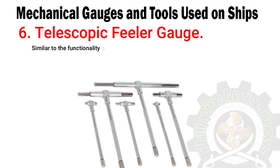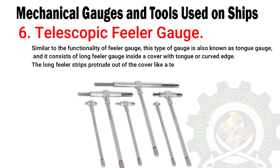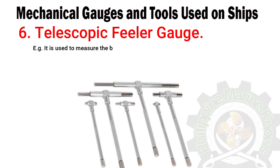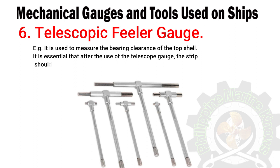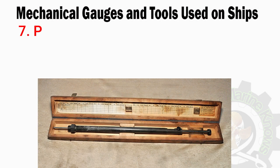Number six: telescopic feeler gauge. Similar in functionality to the feeler gauge, this type is also known as a tongue gauge. It consists of long feeler strips inside a cover with a tongue or curved edge. The long feeler strips protrude out of the cover like a telescope so they can be inserted into remote places where a standard feeler gauge cannot reach — for example, to measure the bearing clearance of the top shell. After use, the strip should be cleaned and retracted back into its housing, otherwise it may damage the feeler strip.